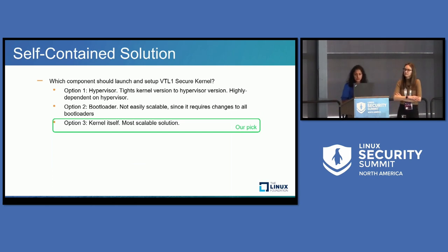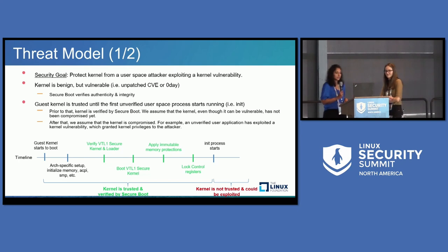We want this to be a self-contained solution. I talked about the VSM boot driver, which loads the secure OS in VTL one. We had a lot of design discussions on which component should launch and set up the VTL one secure kernel. Options included the hypervisor, which would tightly couple it, and a UEFI bootloader, which is probably not scalable as we move between guest OSes. We landed on the solution where we trust the kernel until the init process runs because of secure boot, and let the kernel load the secure OS in VTL one. With that, I hand it over to Anna to talk on the threat model and the rest of the slides.